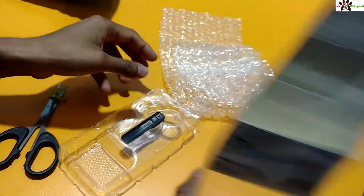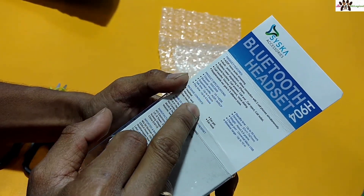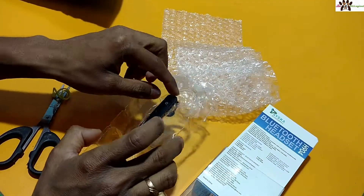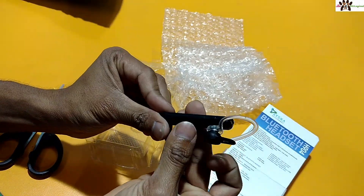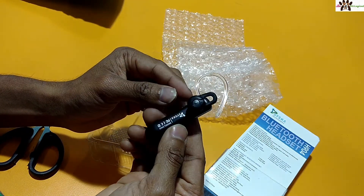There is nothing much in the box contents — just a product description. Package contents listed are headset, ID card, and user manual, but there is nothing else. They just didn't send me the extras. I don't know — maybe this is an old unit they sent me.